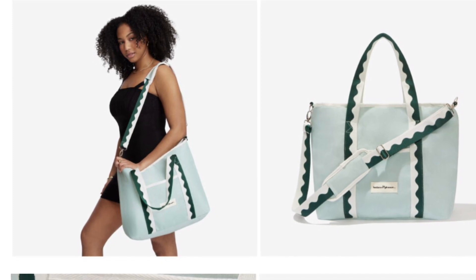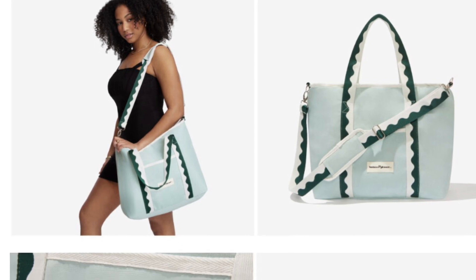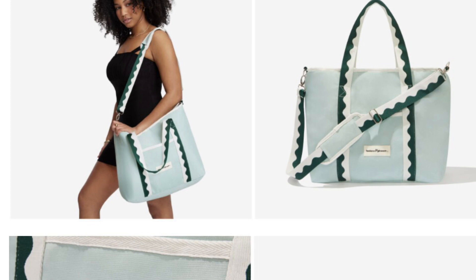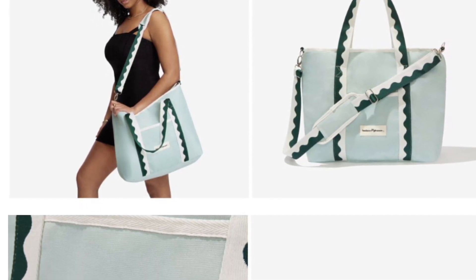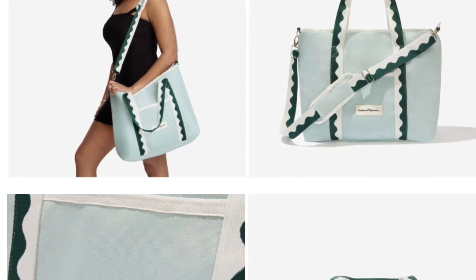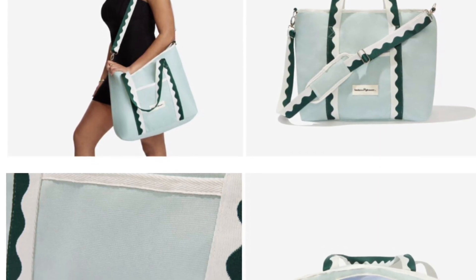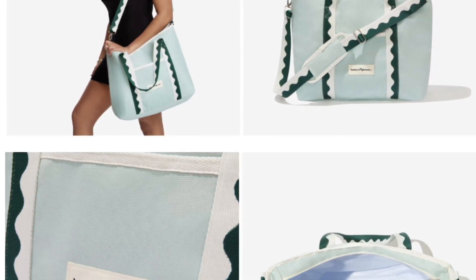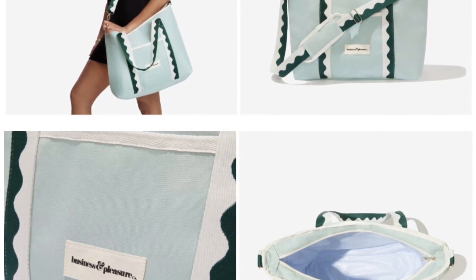Business and Pleasure Co. Cooler Tote Bag retails for $99. Have a cold one while soaking up the sun — that's what we intend our plans to be all summer long. And if you secure this Cooler Tote Bag in your box, this could be your plans too. The summertime companion is a stylish yet practical beach buddy you didn't know you needed, with a spacious interior and waterproof vinyl interior lining.